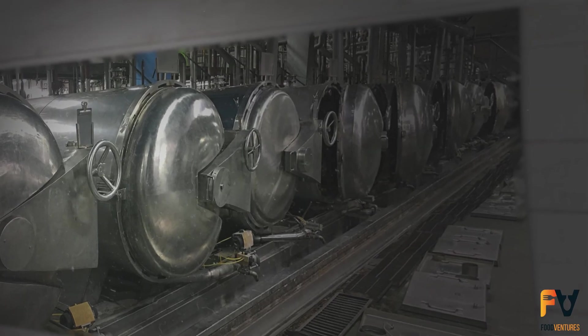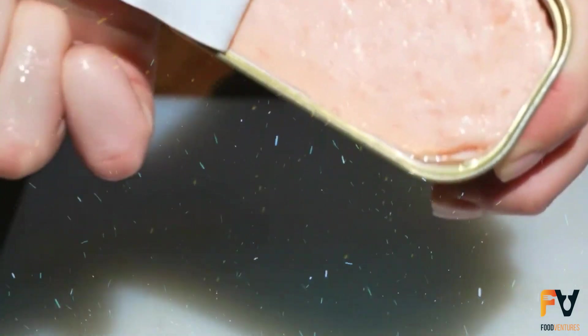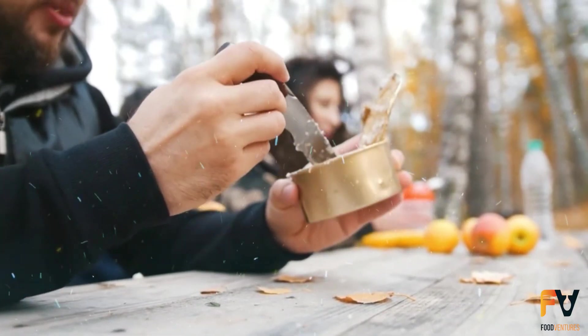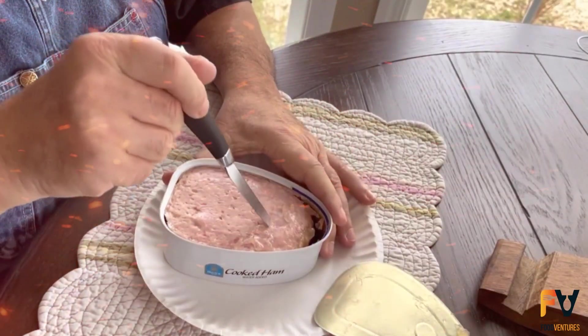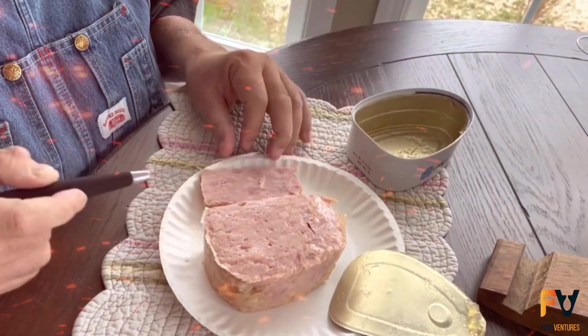One downside is that retort cooking can change the flavor a bit, but overall these products taste good. Canned hams, for example, remain popular because they taste great and can be stored on a shelf for a long time.